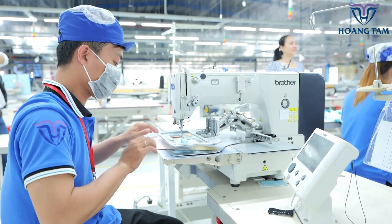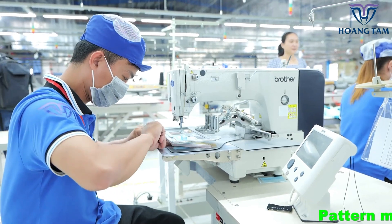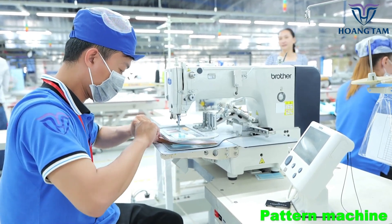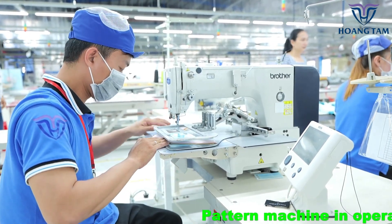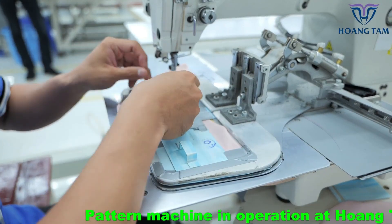Brother Automatic Sewing Machines have cutting-edge technology and features. They have generous lighting, large touchscreen displays, and built-in guides to ensure straight stitching consistently.